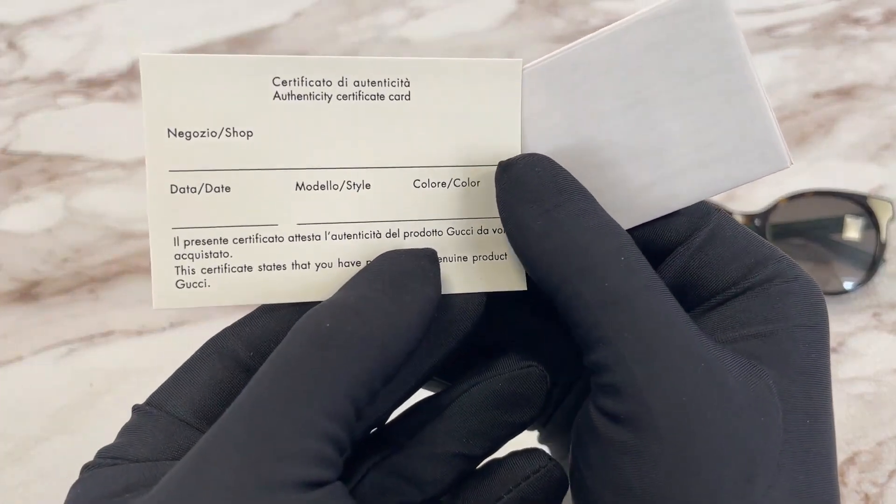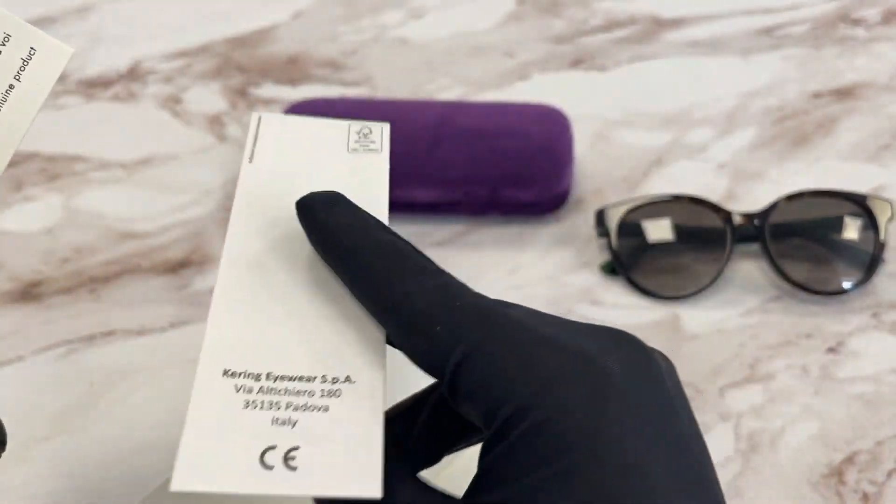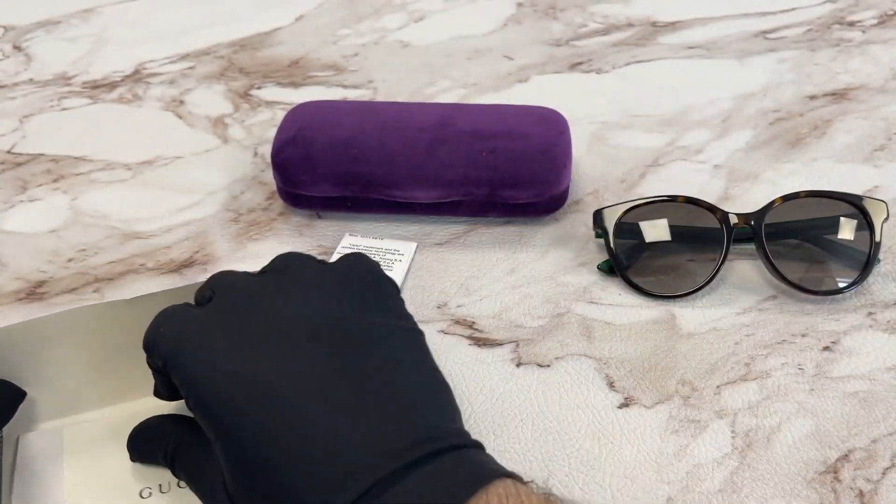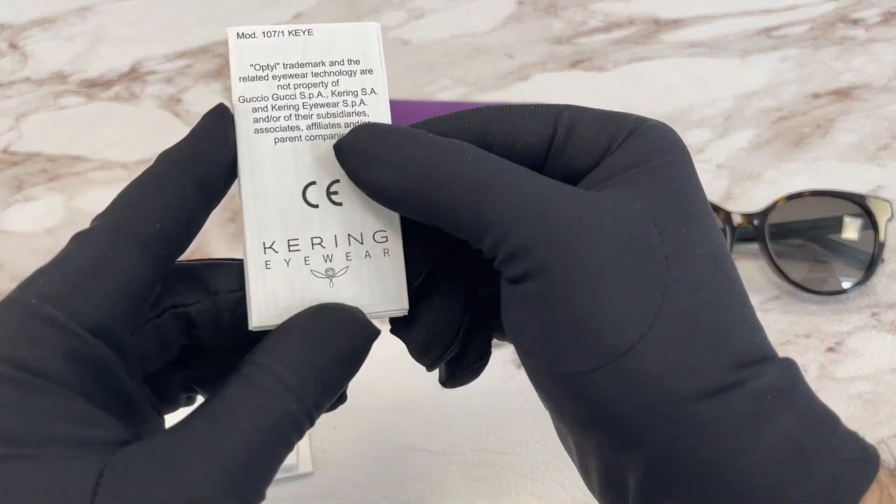This is an authenticity certificate card, and this is a carrying manufacturer booklet.